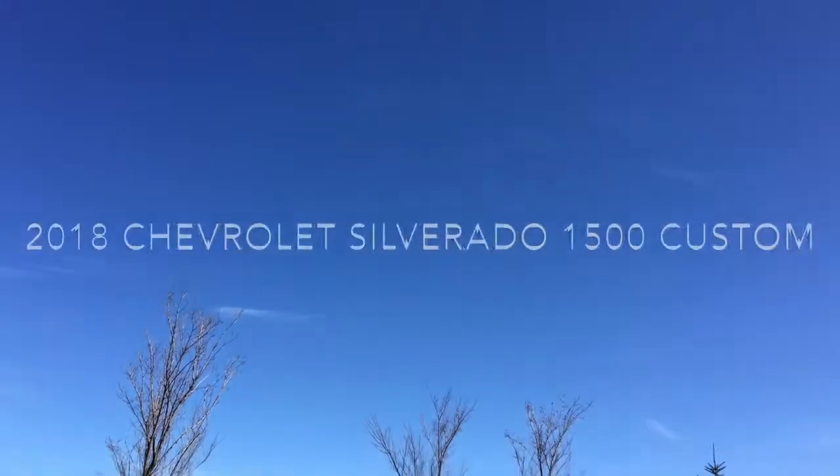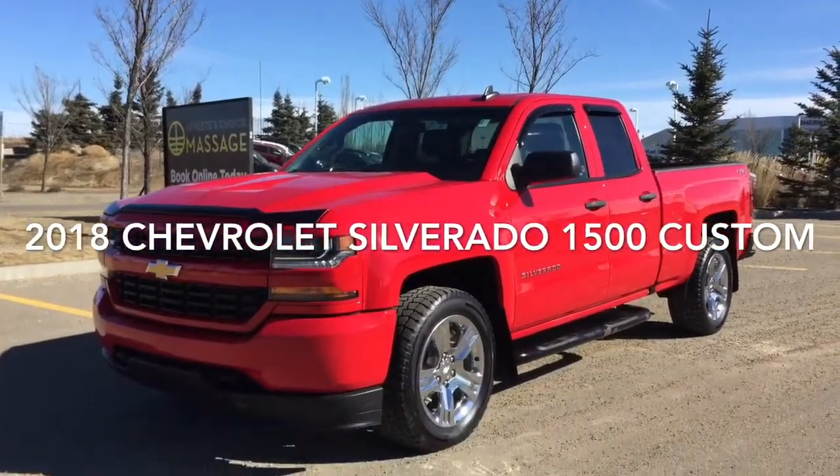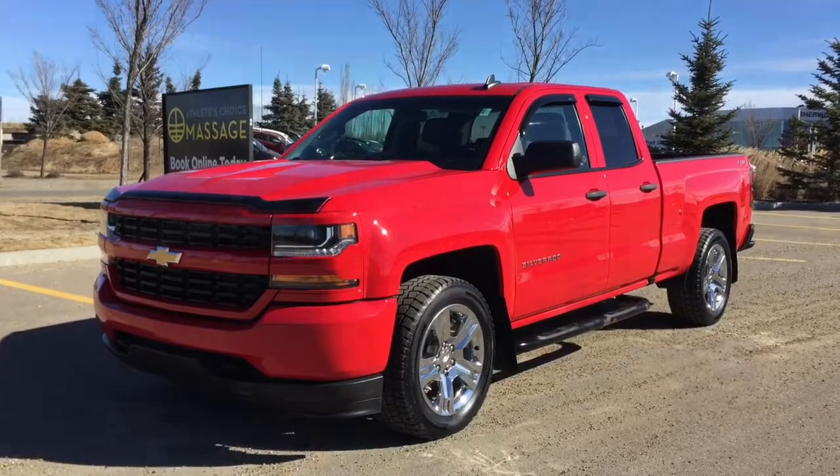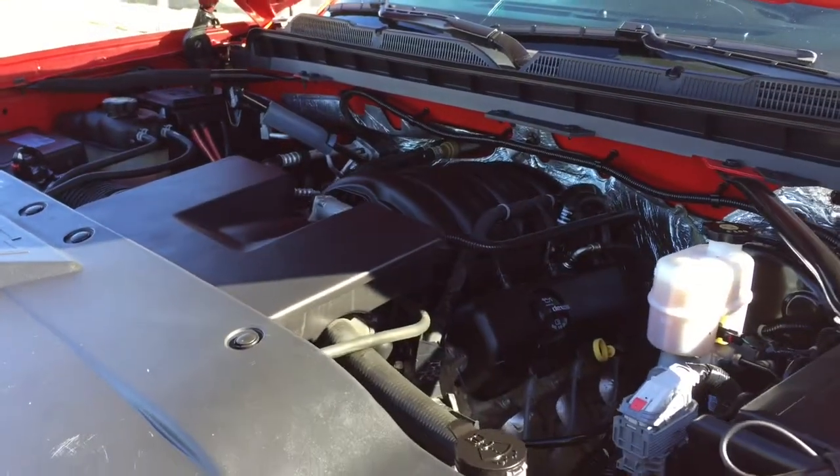Hello and welcome to Sherwood Park Chev. Today we're going to be taking a look at this 2018 Chevy Silverado 1500 Custom. Under the hood is a 4.3 liter V6 engine, 6-speed automatic transmission, and 4-wheel drive.